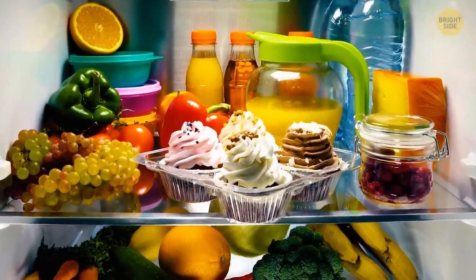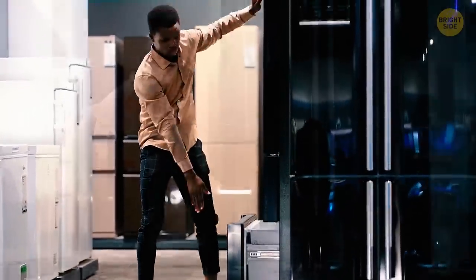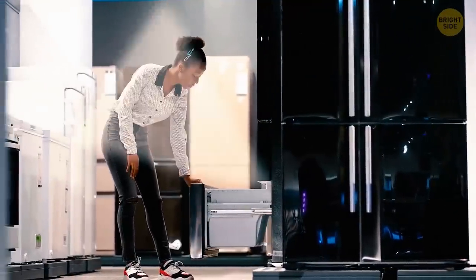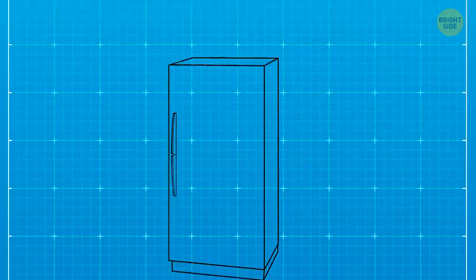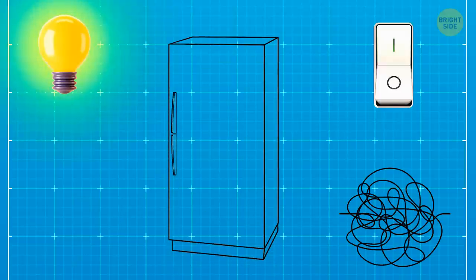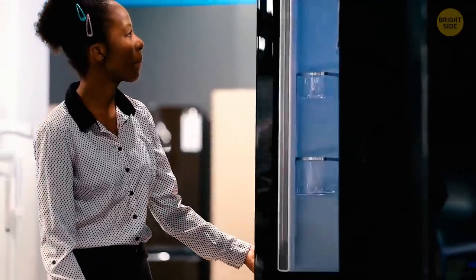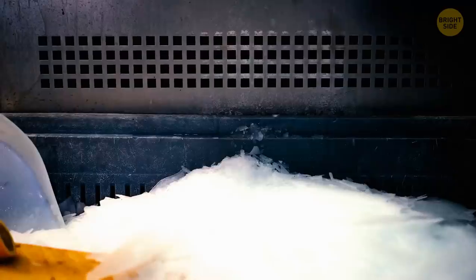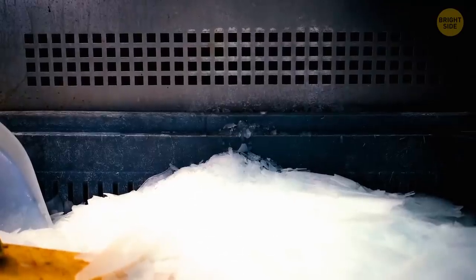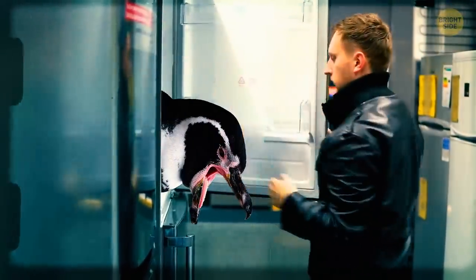We all know there's light in refrigerators — you've probably tried to peek inside to catch it turning off. But the freezer, on the other hand, doesn't have any light inside. Why is that? The main reason is that installing an additional light in the freezer costs the manufacturer money — not just the light, but also the wiring, the fixture, the switch, and so on. Manufacturers want to save as much money as possible. Besides, no one really needs a freezer light, since you don't browse it as often as the main fridge. Also, in older freezers, ice crystallizes in the compartment, meaning the light would get covered with ice anyway. Maybe that's why there was no light initially, and then it just stuck — or froze.